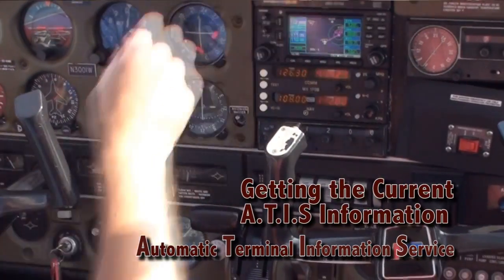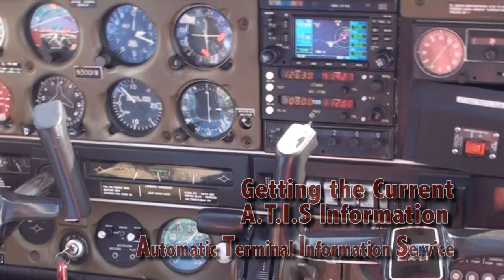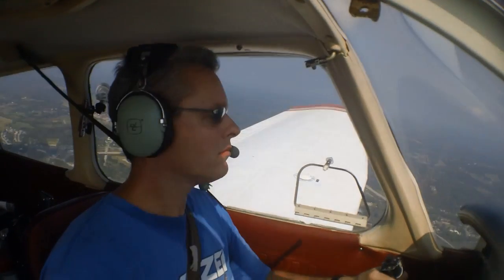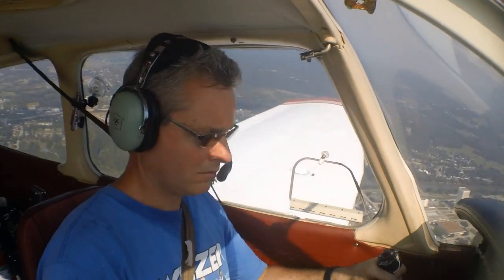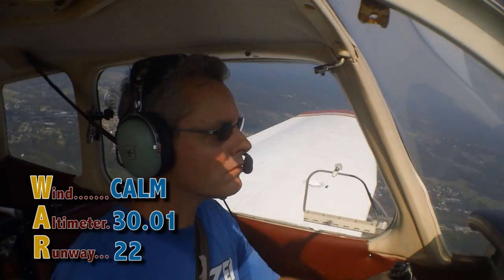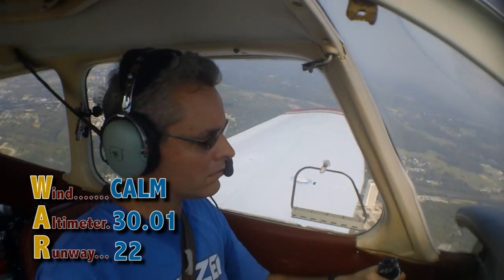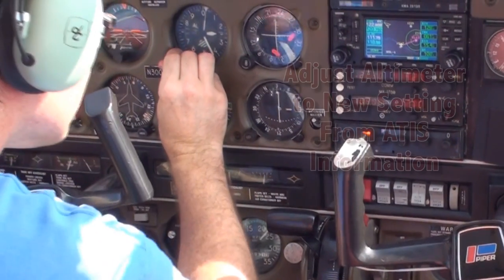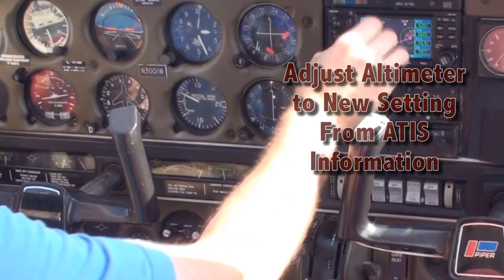Initial contact — do you have information? Marinville Cherokee 3-6 Tango is 3 miles to the west. Information Mike, time 1454 Zulu. Wind calm, visibility 8, sky clear, temperature 22, altimeter 3.001. ILS runway 22 approach in use. Advise on initial contact you have information Mike.